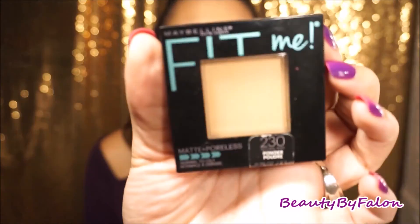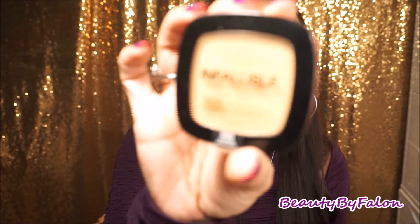Moving into powders — the two I love are the Maybelline Fit Me Matte and Poreless in Natural Buff, just to match the foundation, and the L'Oreal Infallible Pro Matte in Sun Beige. I use the Infallible one a lot more. It's a really nice powder — stays matte and keeps my face looking good.